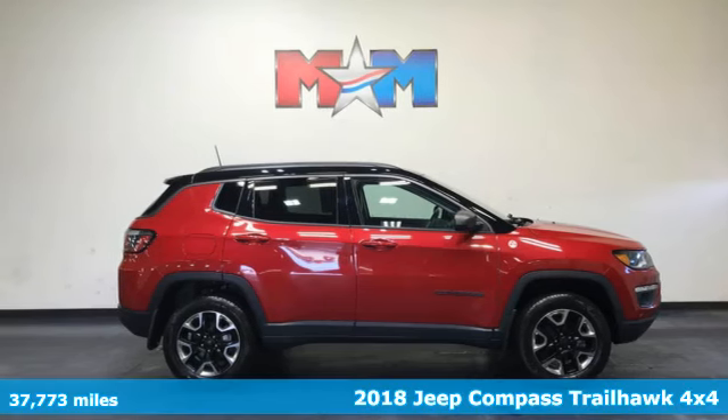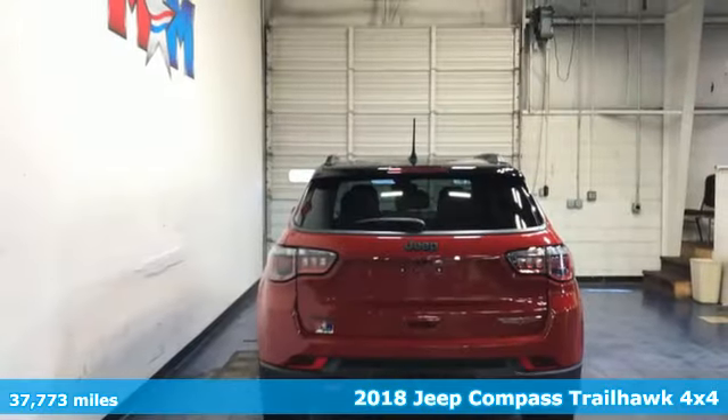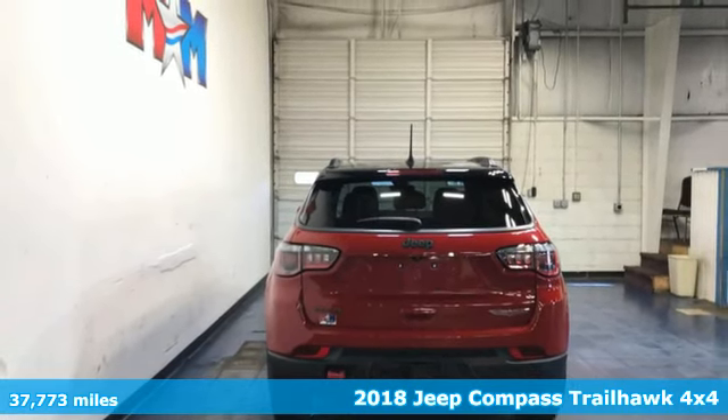Here's a 2018 Jeep Compass. This Compass takes you to your go-to place, no matter how hard it is to get to.